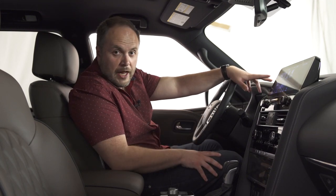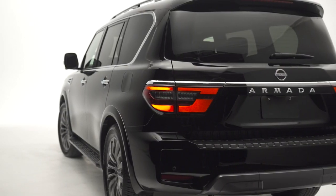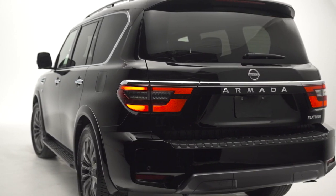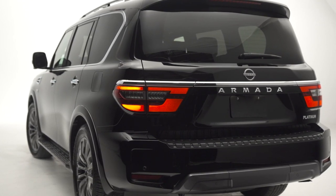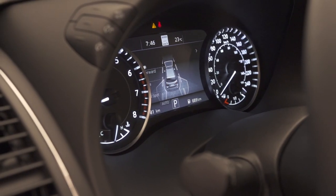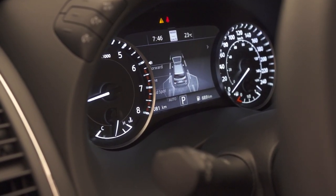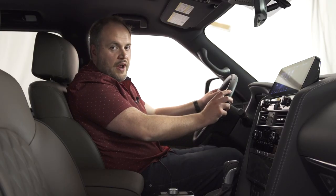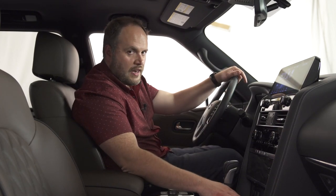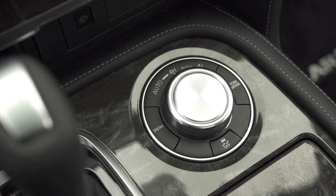Pricing is a big advantage for the Armada. This fully loaded Platinum model with captain's chairs sells for $76,000 — nearly $20,000 less than the Chevy. The seating position isn't as good as in the Tahoe; it feels like you're sitting on top of the vehicle rather than enveloped by it. The gauge cluster is also semi-analog and semi-digital, and even with updates, the gauges look a bit old.